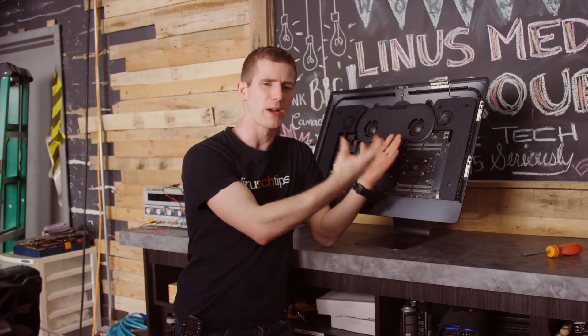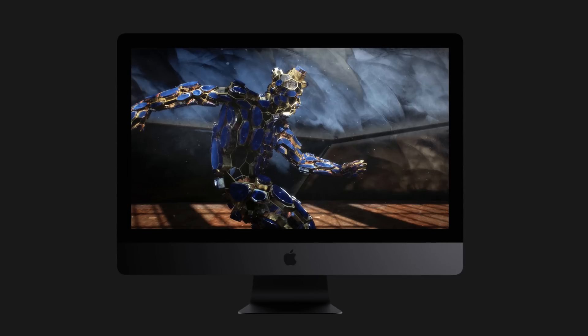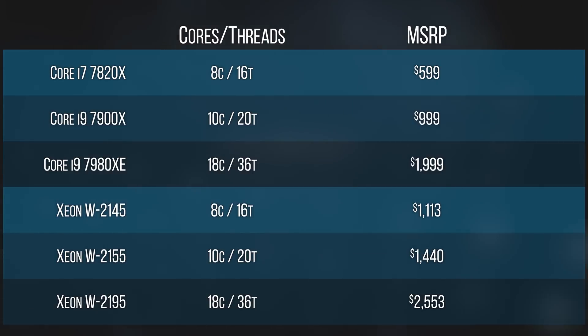Remember how before this thing got wrecked, we compared it to a custom Core i9 PC, determining that the consumer hardware was a better value? Well, those Skylake W chips are not exclusive to the iMac Pro. So what if you were to put one of them in a PC? What is a Xeon W and how does Intel justify the hefty premium that you would pay over a desktop Core i9?